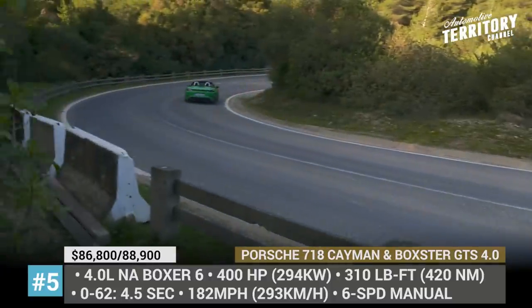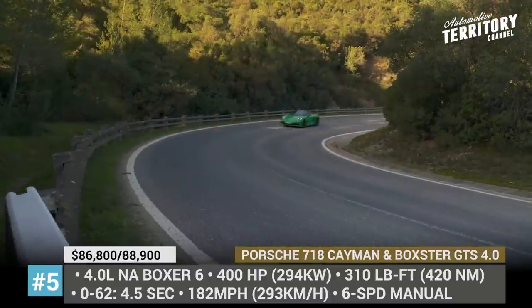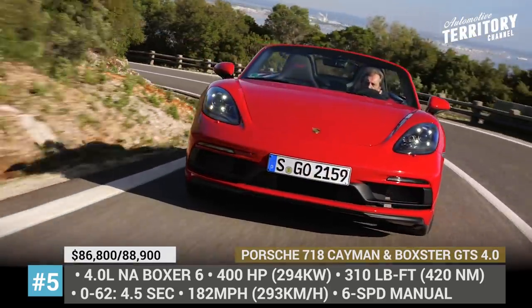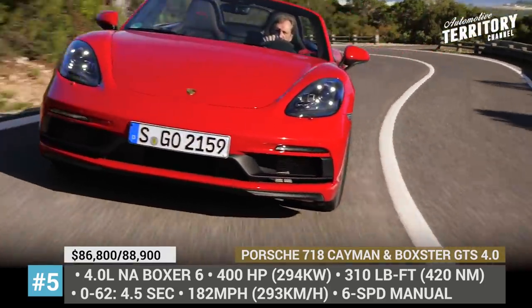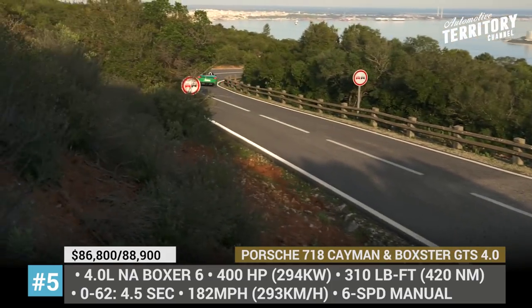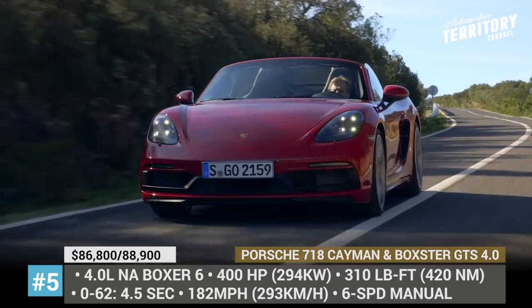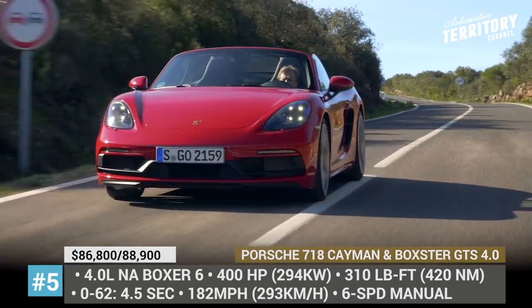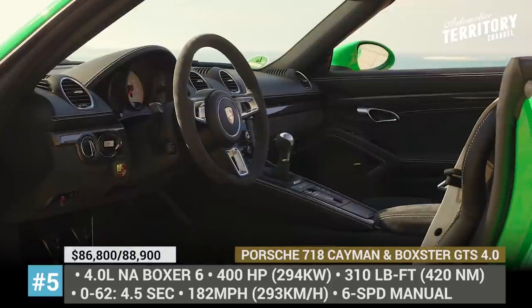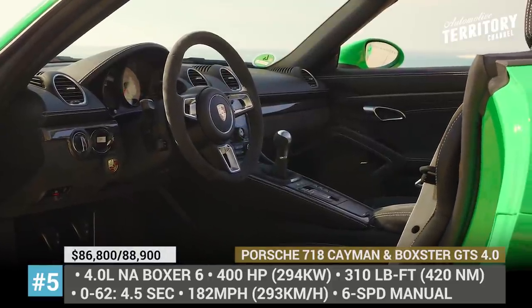For now, the engine is mated exclusively to a 6-speed manual gearbox, but Porsche has already announced the arrival of the 7-speed PDK as an optional extra. Compared to the base models in the range, the 4.0s get the standard sport chrono package, boast a twin tailpipe sport exhaust and sit 0.8 inches closer to the ground thanks to the active suspension management system.